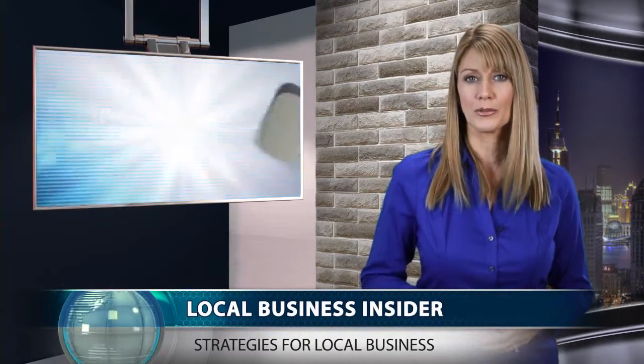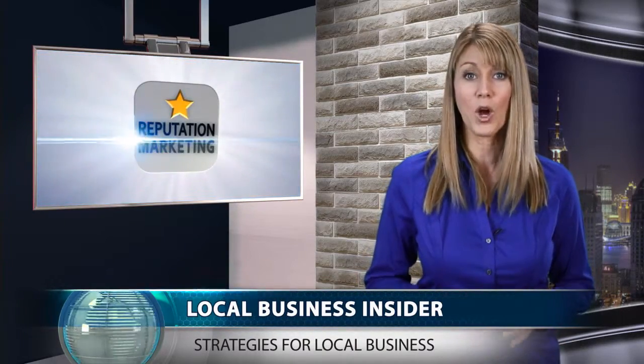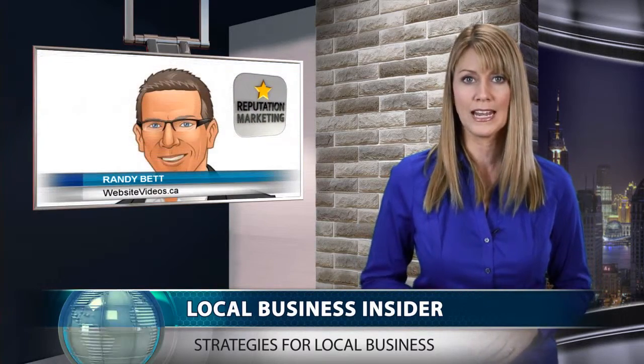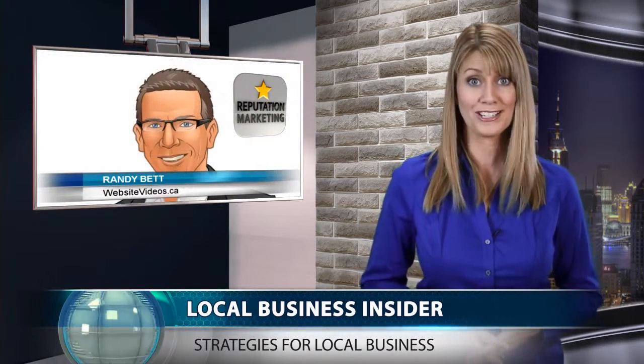Are you wondering what potential customers are doing online? Do you think it's possible they're using the internet to research your business before they decide to contact you? One study revealed that increasing your rating by only half a star can skyrocket your business by 19%. Today's expert is here to discuss how to improve online reputation and connect more with your customers.